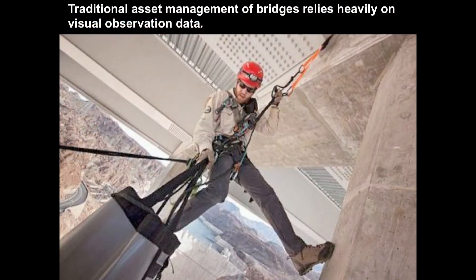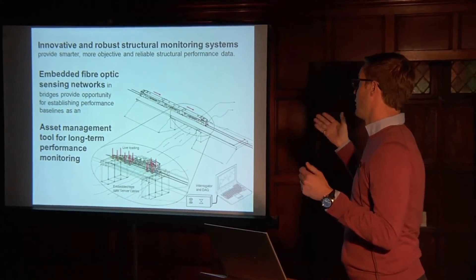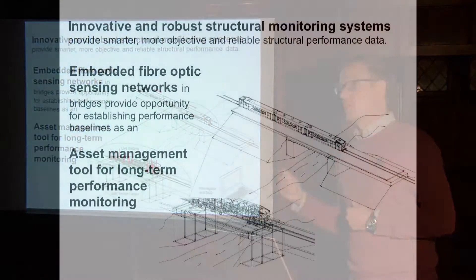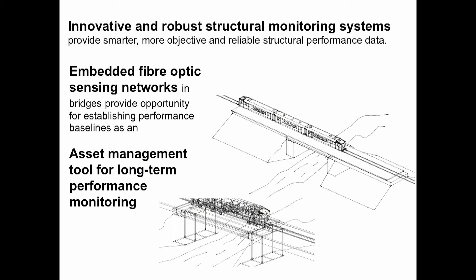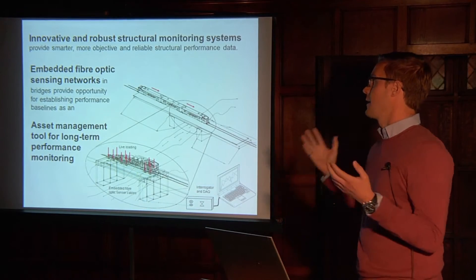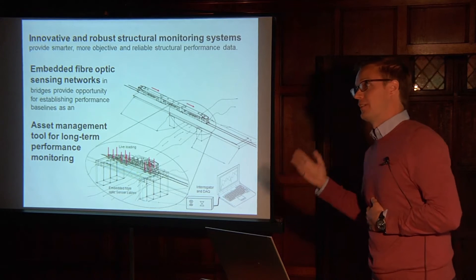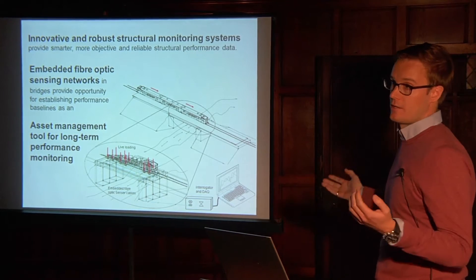Traditionally, asset management has been done by using visual observation data, but in recent decades we've been able to take this further with new and innovative structural monitoring systems that are providing smarter and more robust data using embedded fibre optic sensing networks. They also help us establish performance baselines that become asset management tools in long-term performance monitoring of our civil infrastructure.